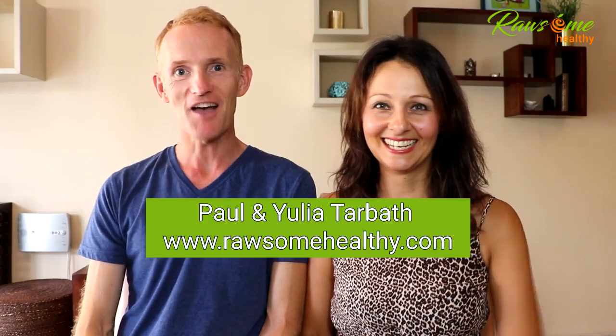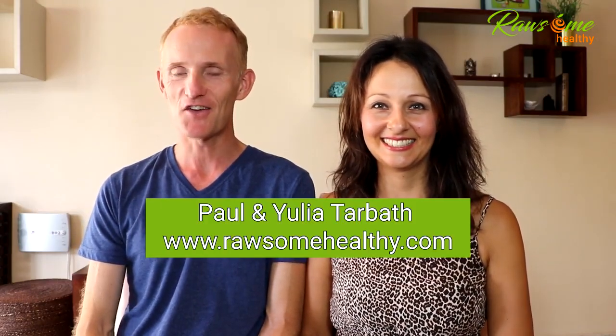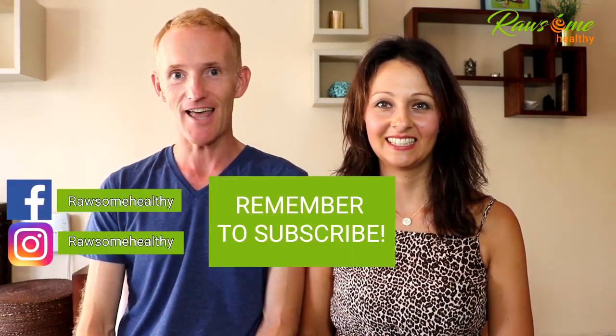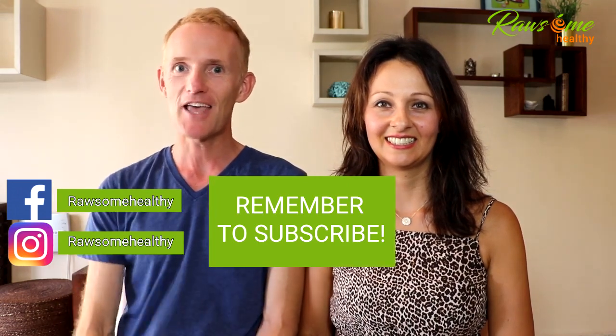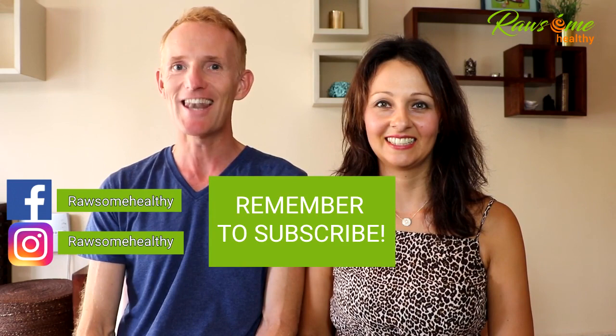Hi there, it's Paul and Yulia Tarbuth here — nutritionists and lifestyle coaches at Rawsome Healthy — helping you create the health and body of your dreams. Before we get started, make sure to subscribe to our channel and press the bell notification so you always stay up to date with our latest videos.